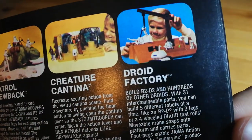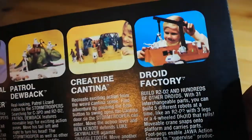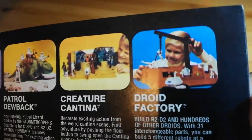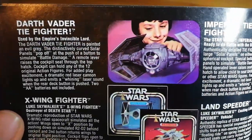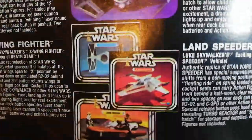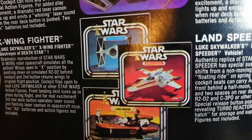Droid Factory — here you can build your own R2-D2. It comes with 31 pieces. Very cool — nothing like it in the film, it's just one of those random toys they made. But it's cool that you can actually build your own R2-D2, and he's different from the normal action figure — I think he has a third leg. Then you've got Darth Vader's TIE Fighter, the X-Wing, Luke's Landspeeder, and a normal TIE Fighter.